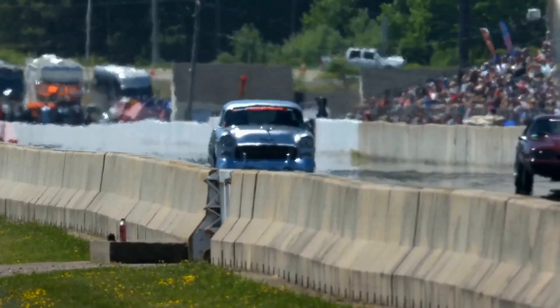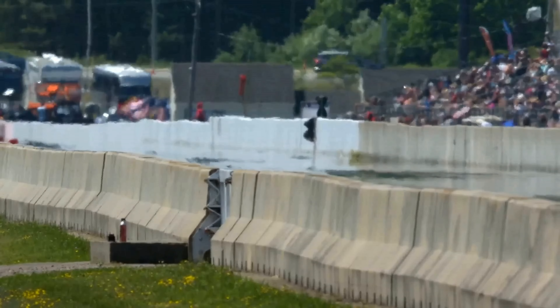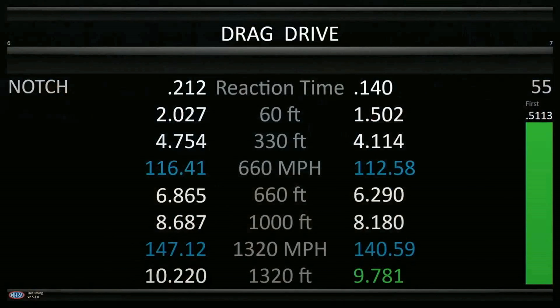The Mustang trips the timers at 10.22 and 147 miles an hour. They're all in the same location back there in the pits — if you want to go by and check out the Dragon Drivers and get some more information on the cars, do it. They are awesome automobiles.